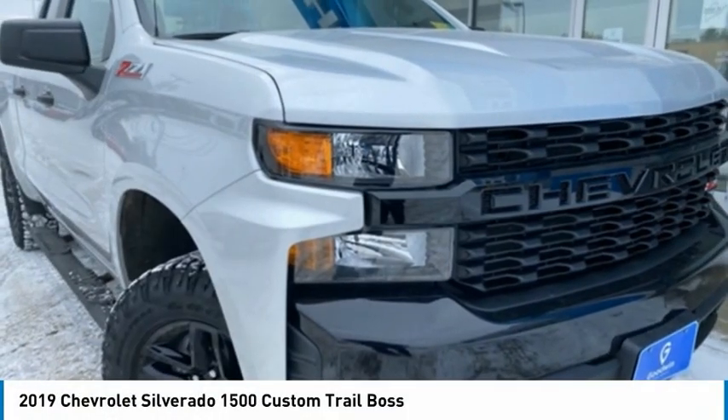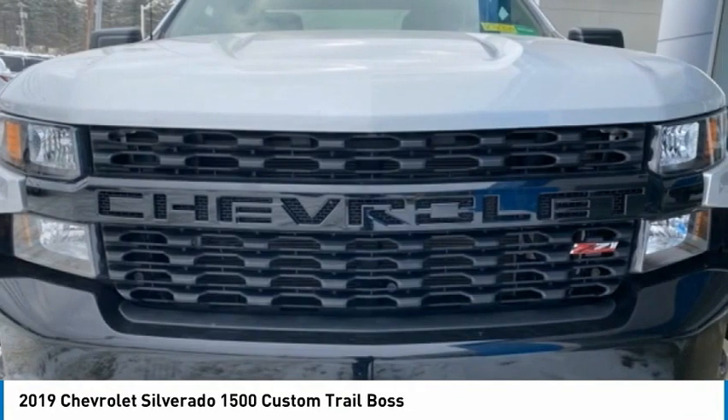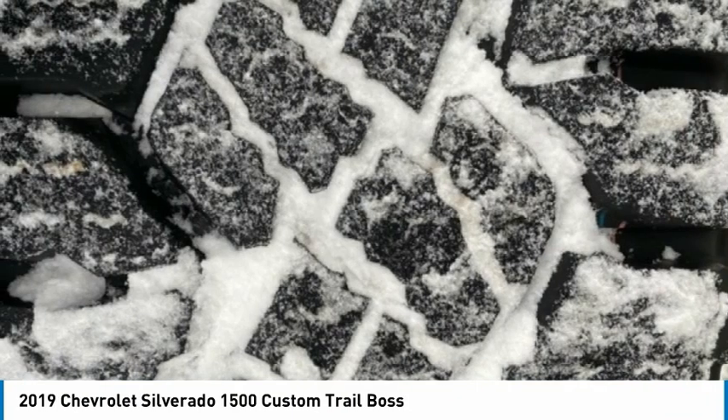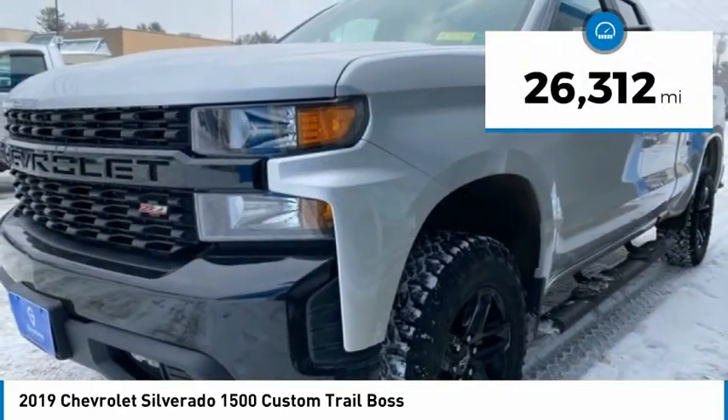Check out the 2019 Silverado 1500. The Chevy Silverado 1500 has the lowest cost of ownership of any full-size pickup. This vehicle has less than 30,000 miles.